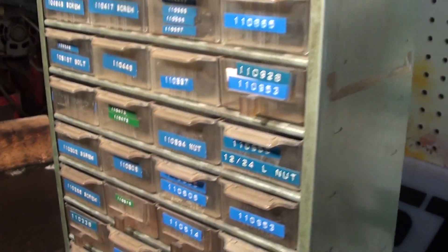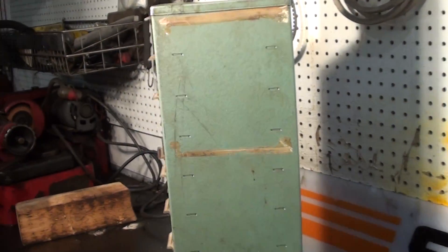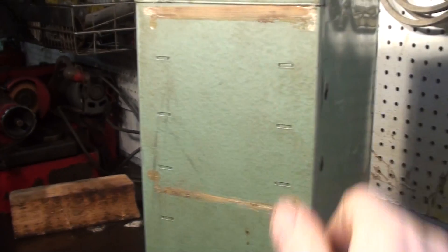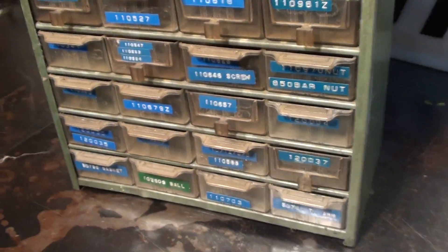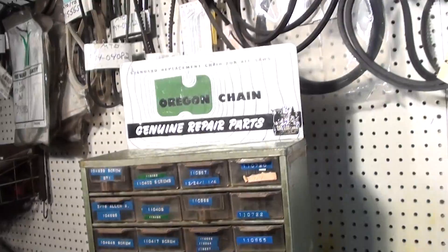This was used in a saw shop in the 50s — this is what they kept their chain and saw parts in. It's in very good shape, so if you need one of these for your shop or your vintage shop display, there's a nice vintage cabinet.